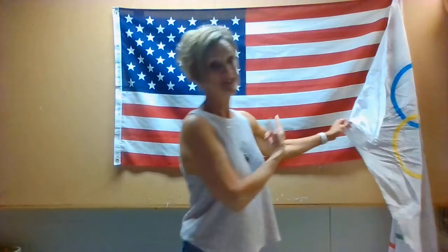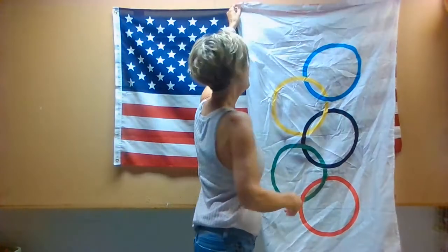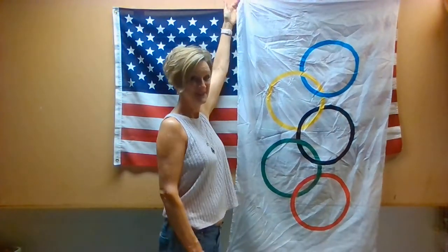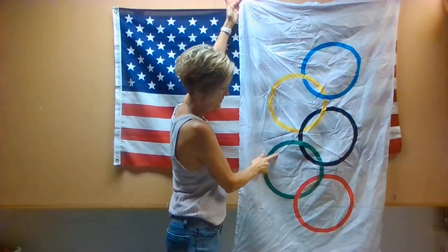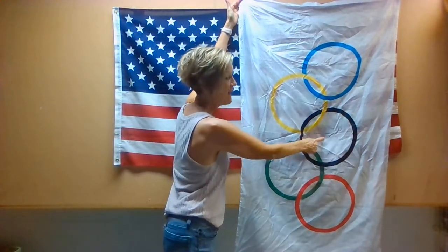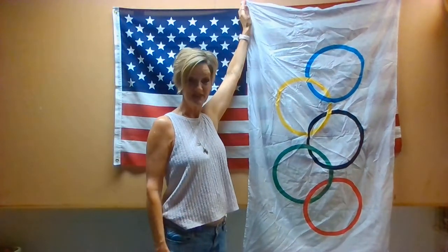I'm going to show you a really cool flag. Besides ours right here, did you recognize it? What do you think of this flag? There are one, two, three, four, five circles on this flag.